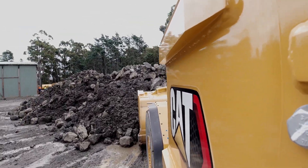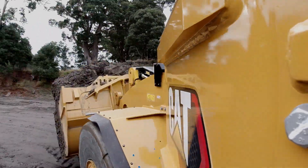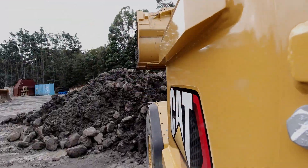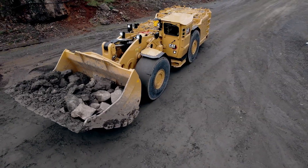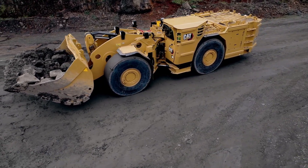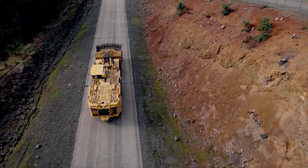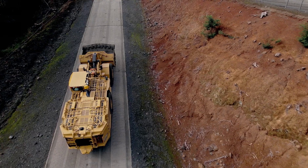The R1700XE gives us a combined battery capacity of 213 kilowatt. This allows the machine to run aggressively for two and a half hours or more. The R1700XE has a battery pack that is purposely built to suit underground operating conditions. They are enclosed in a FOPS protective structure, which is resistant to impact damage and rock fall.